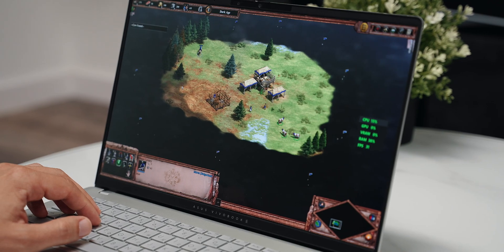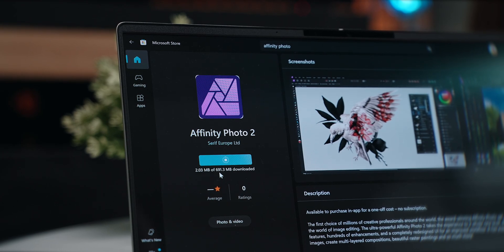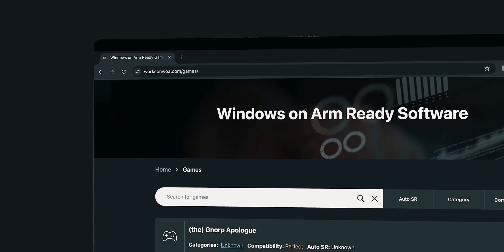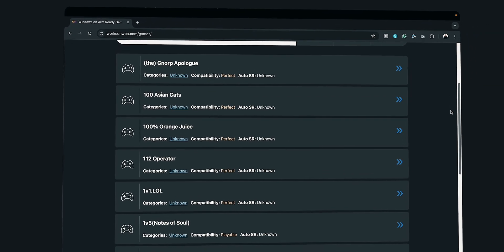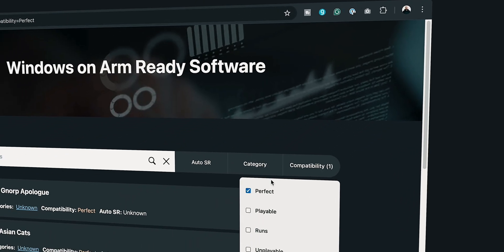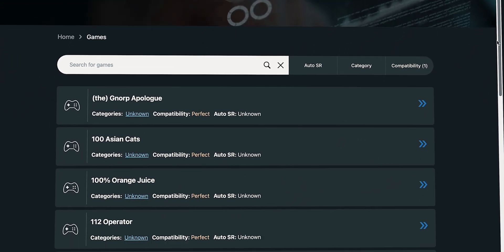Let's not get carried away — this is a machine tailored for productivity. If you're curious which games run on this ARM laptop, there is a cool website called Windows on ARM Ready Software, which I'll link below, and it's basically a source for compatibility information for games on Windows devices running on ARM architecture.